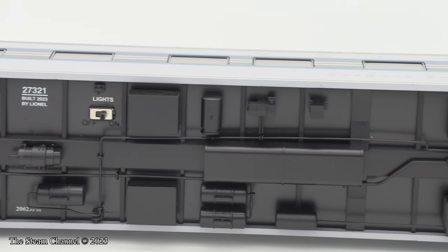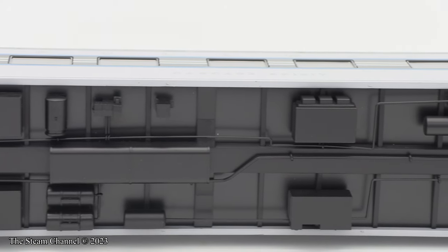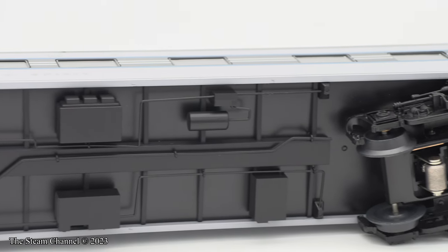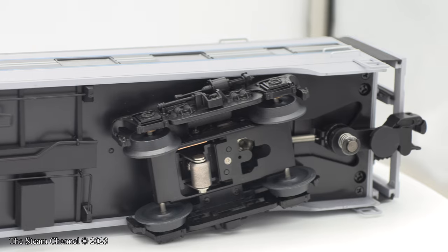Each car comes with a toggle switch beneath the car to turn the lights inside on or off. This is a nice feature if you don't want to run with the cars constantly illuminated — having the ability to switch them off will save the life of the LED lights inside the cars.